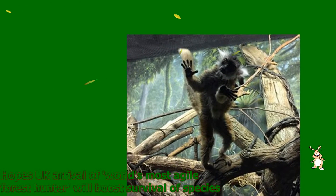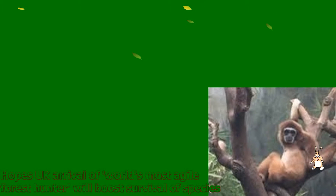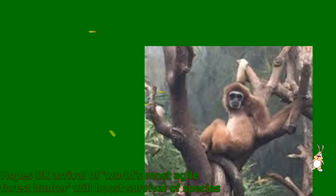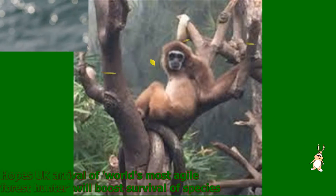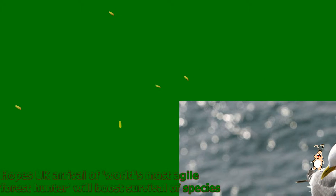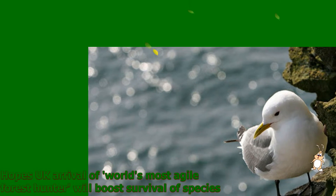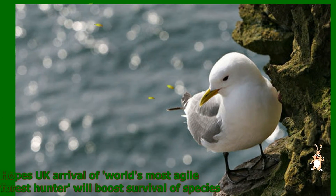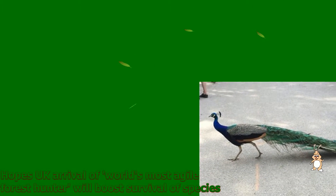Sib made her grand entrance at the Chessington World of Adventures Resort in Surrey today and looked the part of an agile and stealthy hunter as she inspected her new domain, as if she was in the forest hunting. Fossas are solitary creatures in the wild, although they are known to sometimes form loose packs to pursue lemurs. Unlike many predators, they are effective hunters at night and in daylight, using their tails and deft fingers to keep balance as they move through branches.